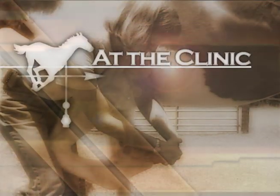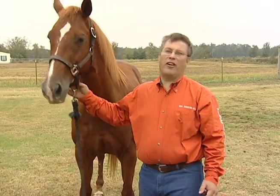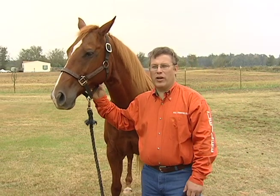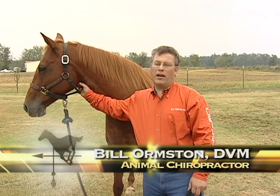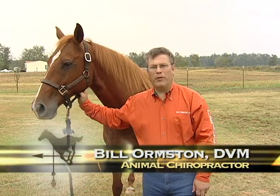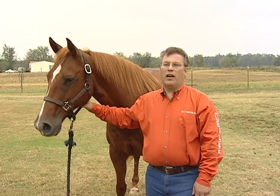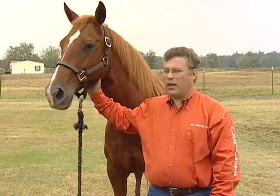We're at the clinic with Dr. Bill on whether or not your horse needs a chiropractor. I'm Dr. Bill Ormston, a veterinarian from Salina, Texas. My practice is limited to animal chiropractic, predominantly equine chiropractic. Today we're here with Trouble, who won a go-around at the NBHA President's Cup last weekend and was the second high money earner for the whole weekend.